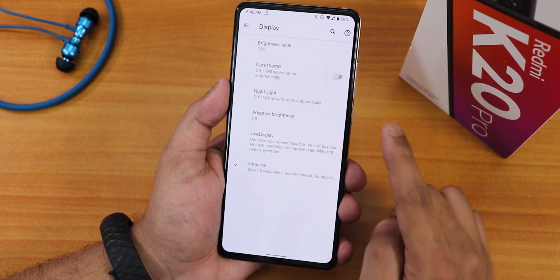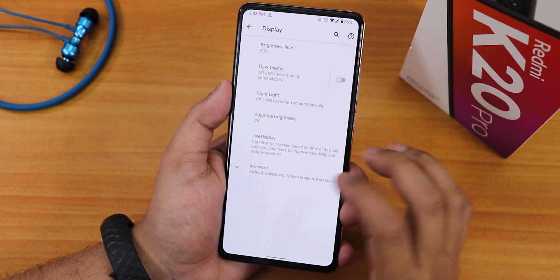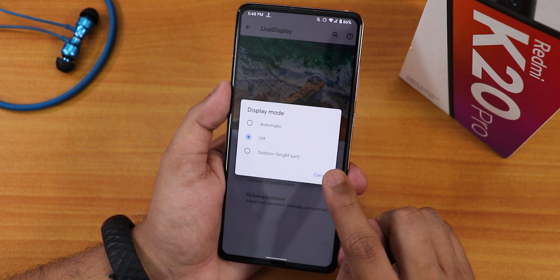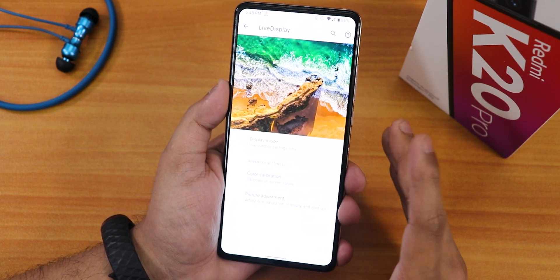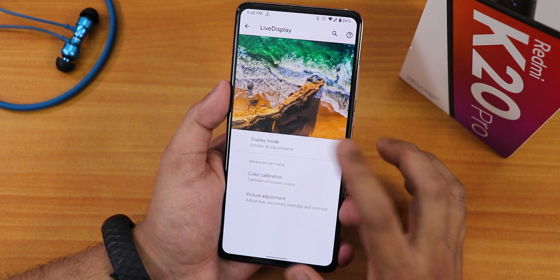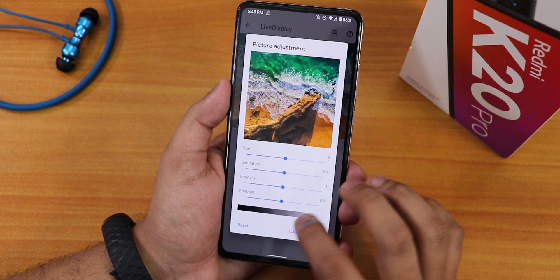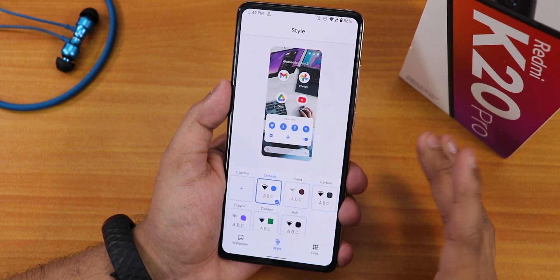In display settings we have brightness, dark theme scheduling, night light scheduling, and adaptive brightness. Inside Live Display we have display mode, including an outdoor bright sun mode that increases display brightness significantly — very useful outdoors. Color calibration offers red, green, and blue sliders, and picture adjustment lets you control hue, saturation, intensity, and contrast, which is great for taking full advantage of the AMOLED display.